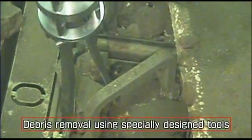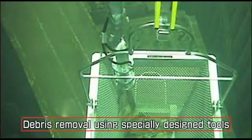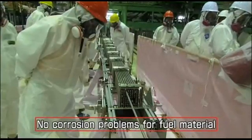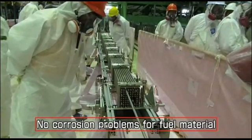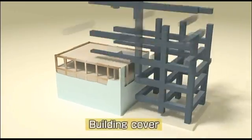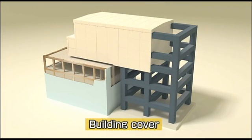First, we used more than 20 different kinds of specialized equipment to remove all kinds of debris. Some of the smaller pieces of debris will be removed along with the fuel. We also checked for corrosion that might have been caused by the seawater used to cool the reactor, and our inspection showed that the material remained strong enough to be lifted out. We also developed and installed a unique protective cover for the building and stabilized the building to prevent any further damage to the fuel pool and to protect the safety of the workers.